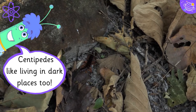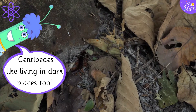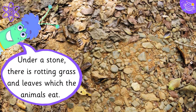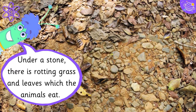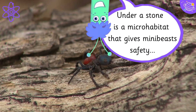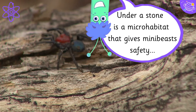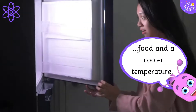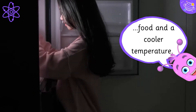Centipedes like living in dark places too. Under a stone there is rotting grass and leaves which the animals eat. Under a stone is a microhabitat that gives mini-beasts safety, food and a cooler temperature.